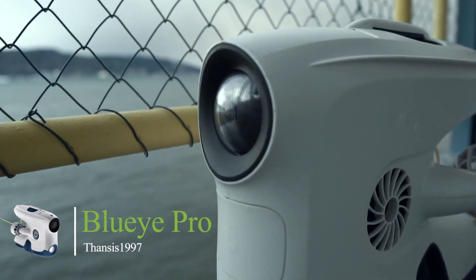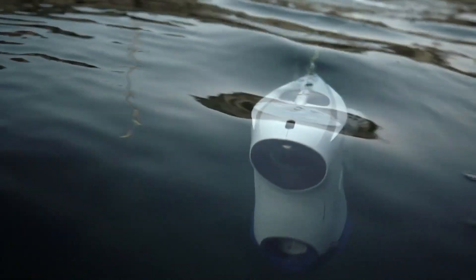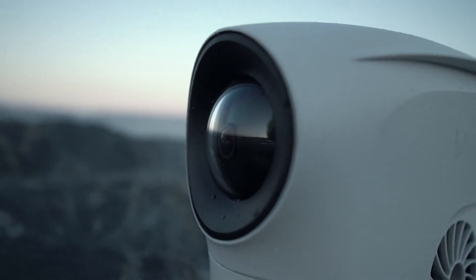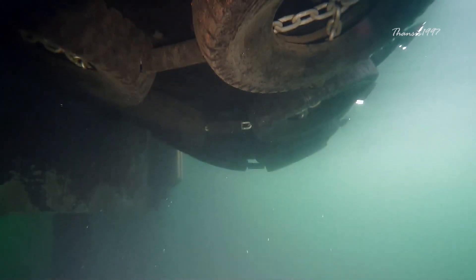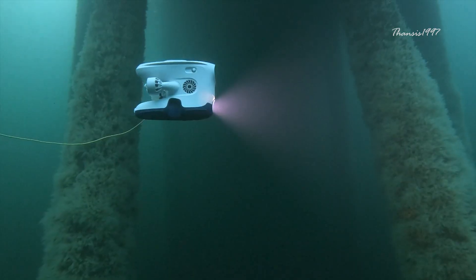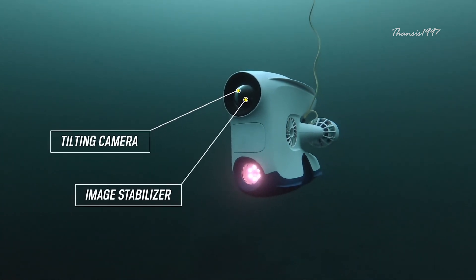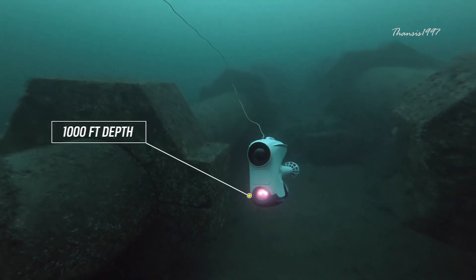Blue Eye Pro. In what is sure to come as great news to professionals who have to carry out underwater inspections without the financial hassle of paying for specially trained divers, the Blue Eye Pro now comes with amazing new features. It is a technologically advanced drone specially created to capture crystal clear underwater images, with features like the camera tilt function, improved camera quality, and an increased depth rating of 1000 feet — allowing it to competently carry out inspections that would have once needed the human touch.